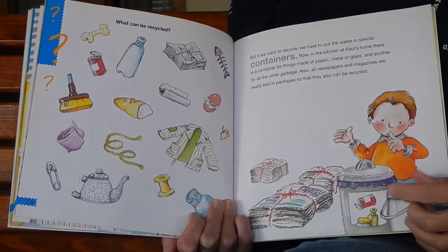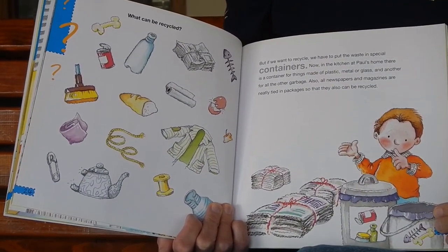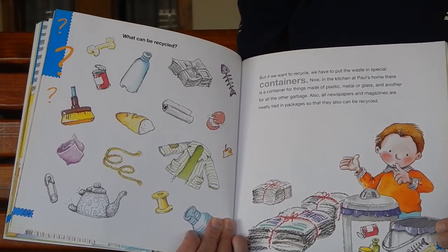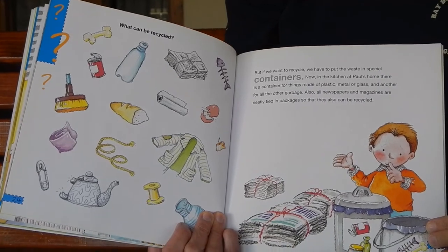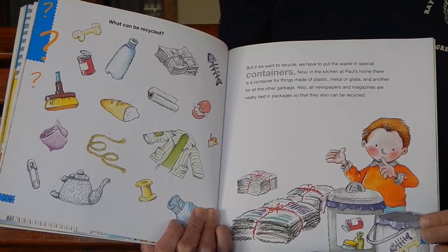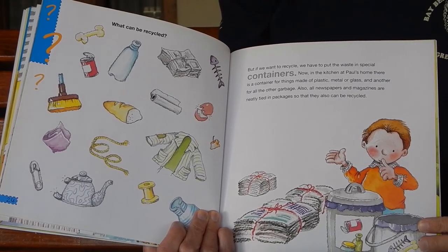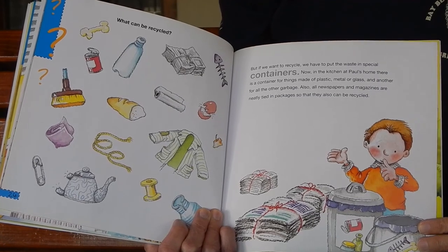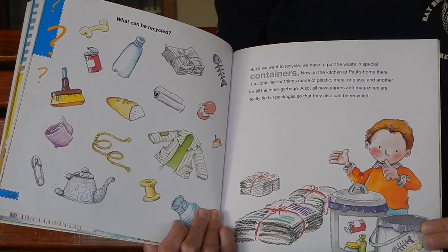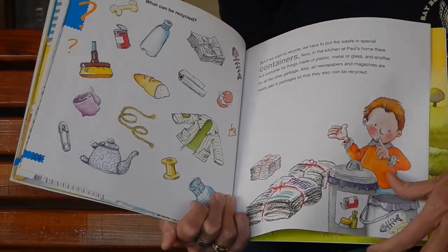If we want to recycle, we have to put the waste in special containers. Now, in the kitchen at Paul's home, there is a container for things made of plastic, metal, or glass, and another for all the other garbage. Also, all newspapers and magazines are neatly tied in packages so that they can also be recycled. We have special recycling bins here, too.